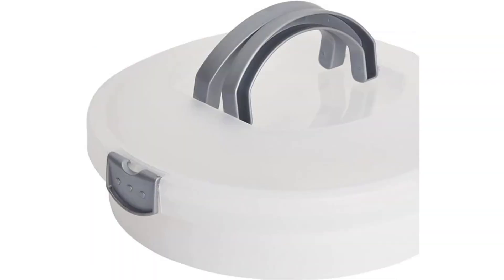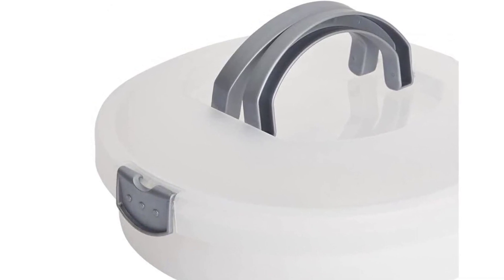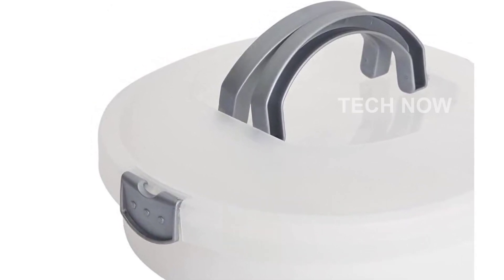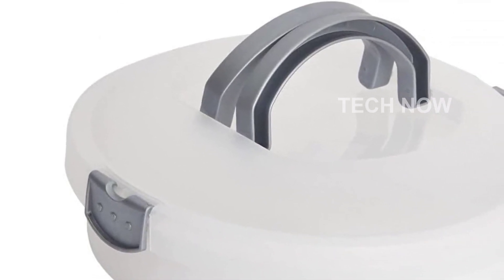The dustproof lid of the Bothy Pie Cake Carrier is equipped with a convenient flip cover handle. This allows for easy and quick access to your treats, while the shaft core design ensures that the carrier remains upright and stable, even when it's full.